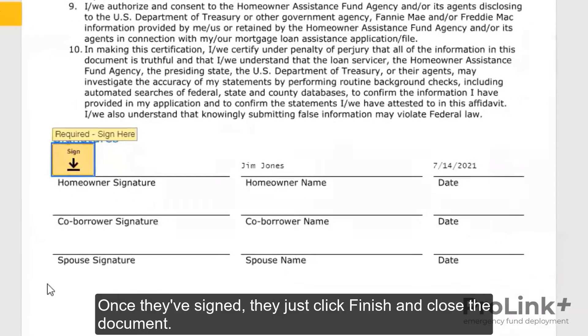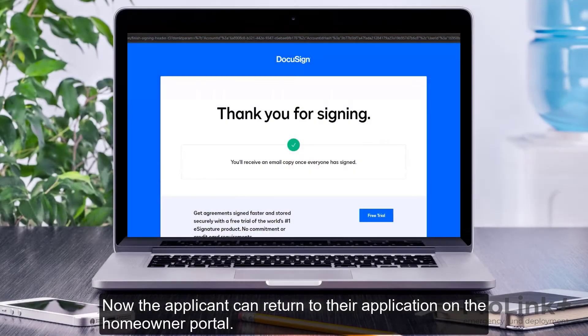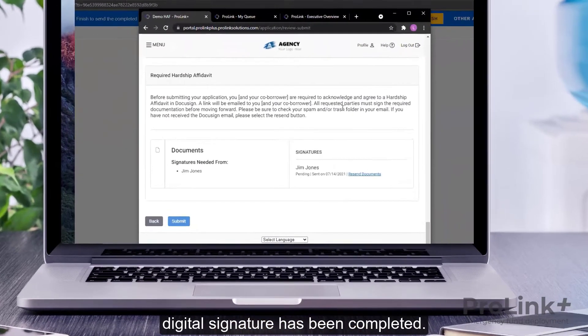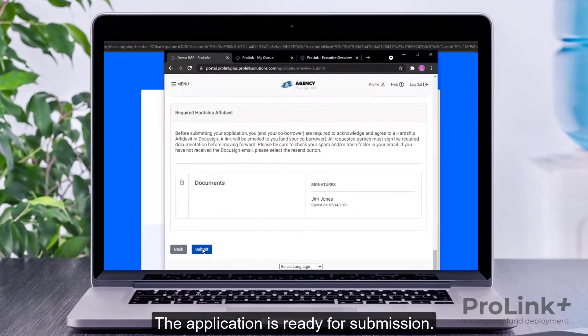Once they have signed, they just click Finish and close the document. Now the applicant can return to their application on the Homeowner Portal. Scroll to the bottom and they can see that their digital signature has been completed. The application is ready for submission.